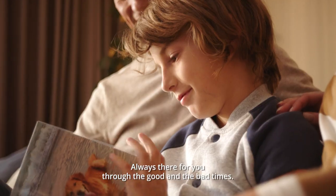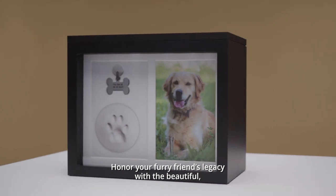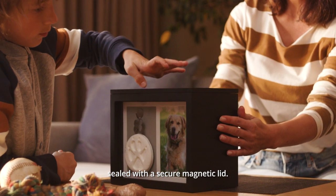Always there for you through the good and the bad times. Honor your furry friend's legacy with the beautiful glass-protected Chasing Tails keepsake box, sealed with a secure magnetic lid.